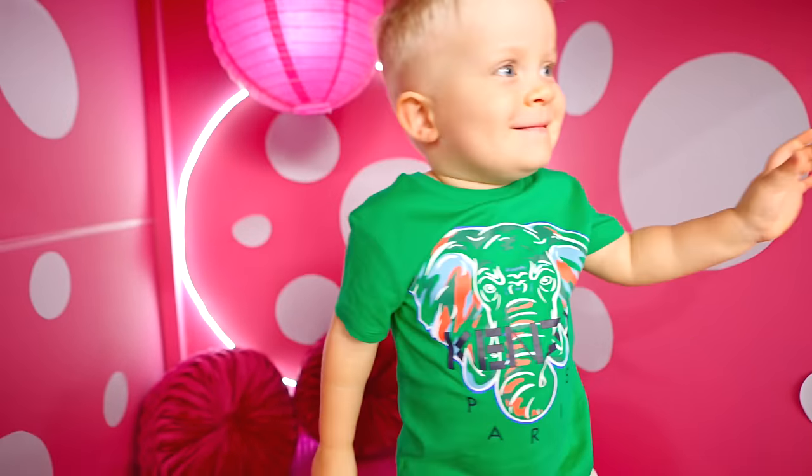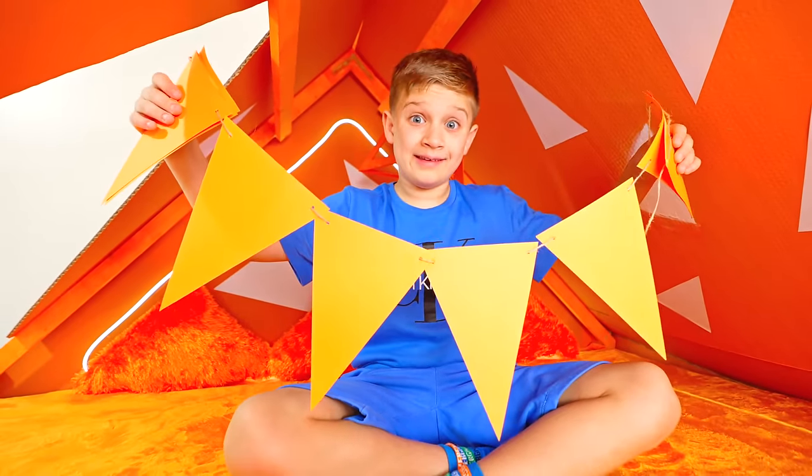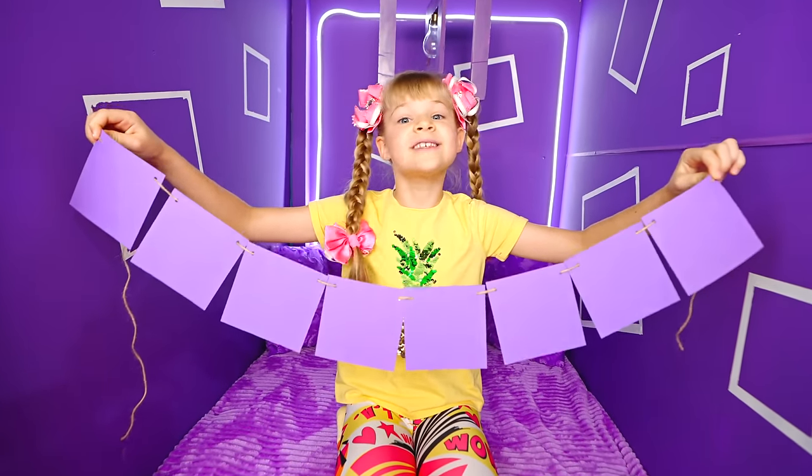That's better! Hehehe! Look! I have garland! I also have garland! But it's purple and square!